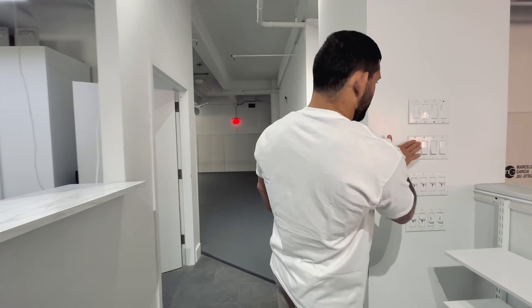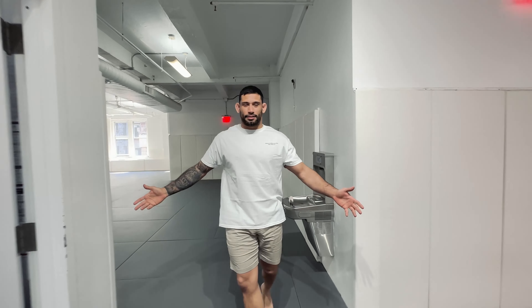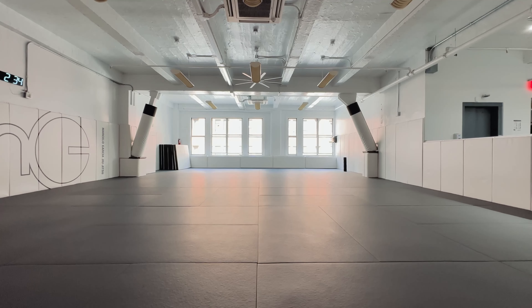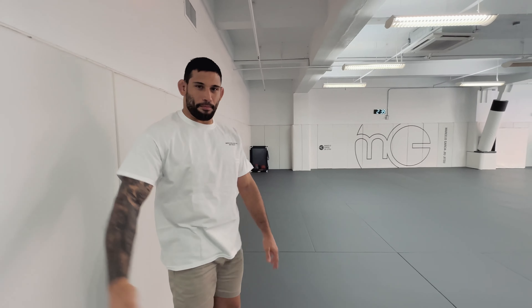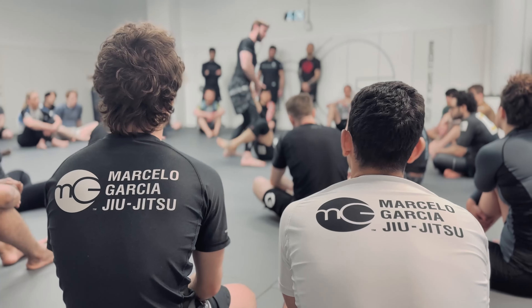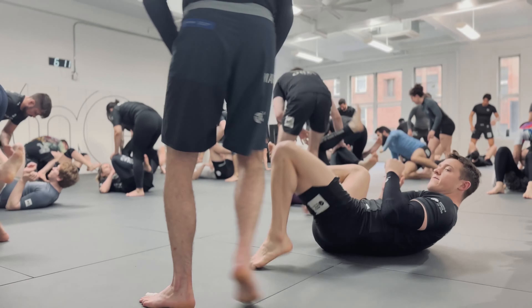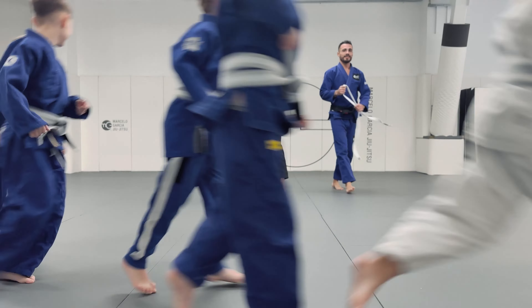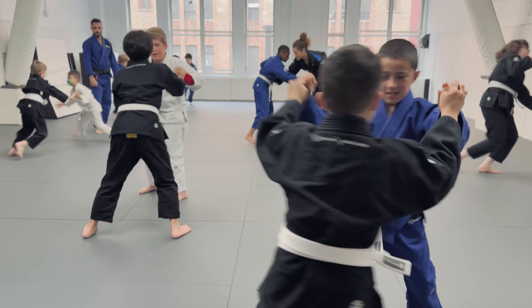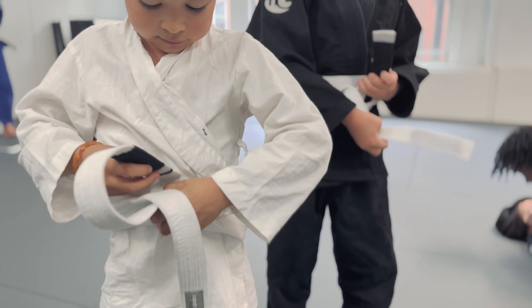Follow me, so this is our gym. We have two mat spaces. This is the smallest — we call it mat number two. It's a bit smaller than the main mat. Right here we run mostly fundamentals classes, kids program, and also sometimes when class is on the other side, we leave those mats open if people want to come drill, private classes, and stuff like that.